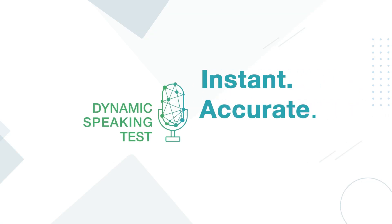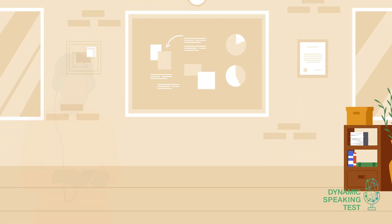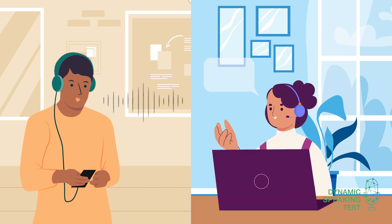Instant. Accurate. Reliable. Powered by AI. The Dynamic Speaking Test is an AI-powered assessment tool which reports on your test taker's speaking ability across all CEFR levels.